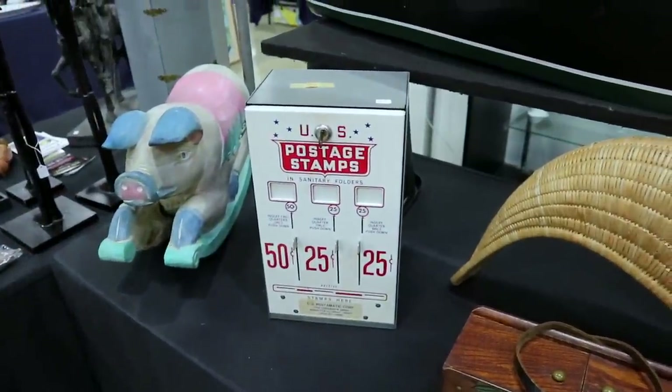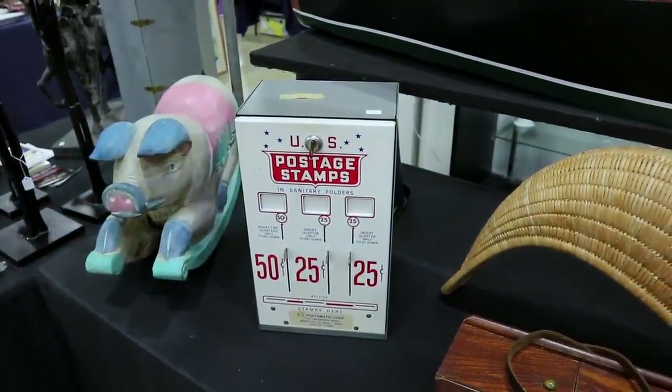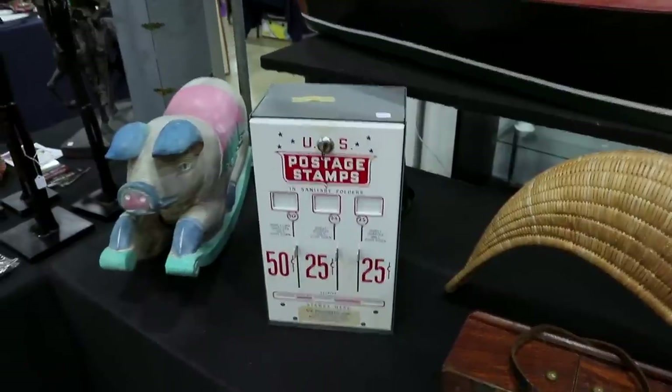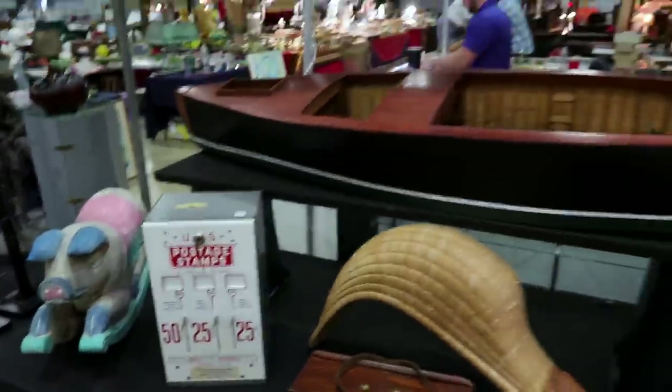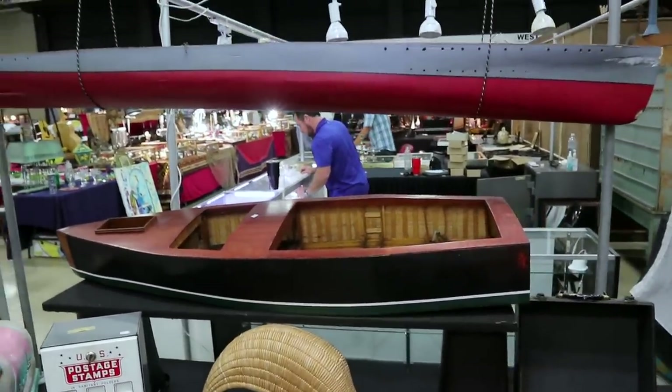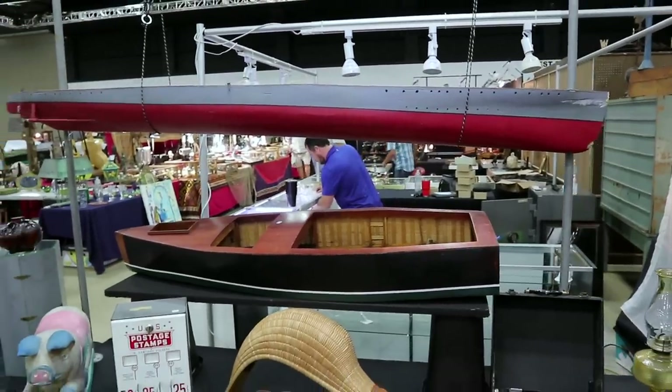The stamp machine is $95. I used to see these at this show a lot when they were first taking them out of places, but now they've all pretty much started going into collections. And then look at these neat boat models — quite large, priced $250 to $300.